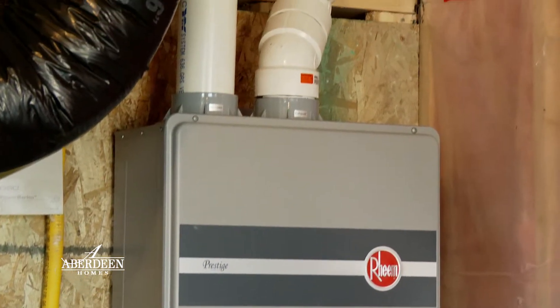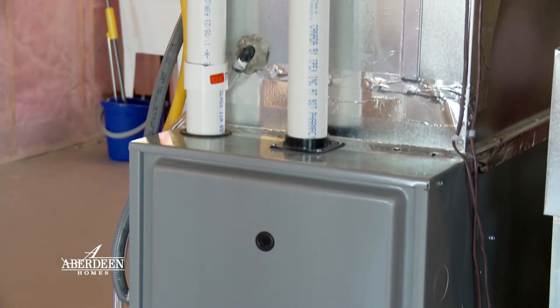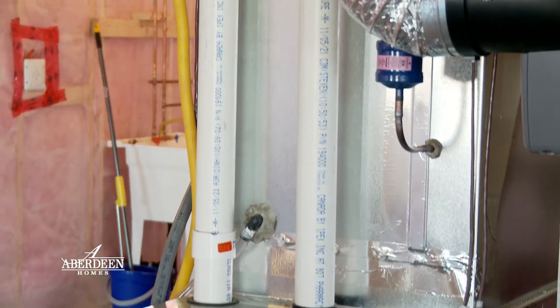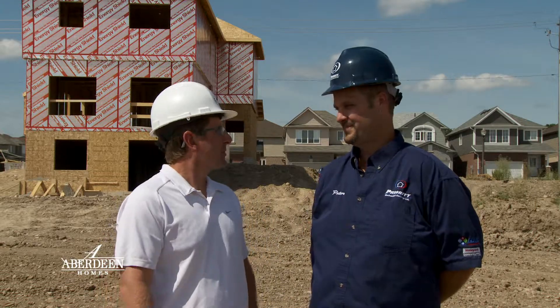After that, there are maintenance packages available where our service guys can come out and take care of your equipment. Thanks for joining us today, Pete — we learned a lot. Looking forward to working with you for many more years. We appreciate it. Thank you.